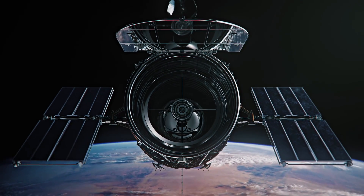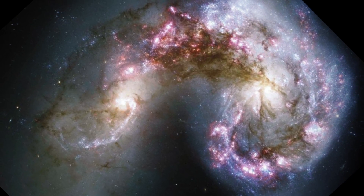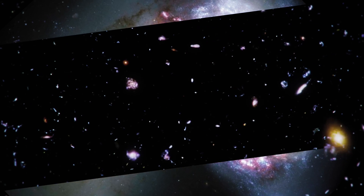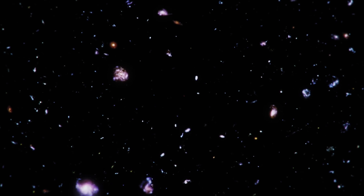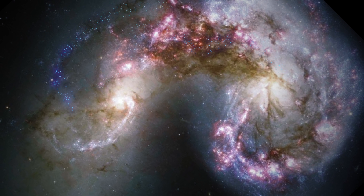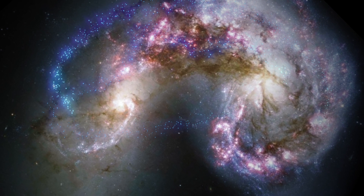First discovered in the latter part of the 1700s, this pair of galaxies has been inspiring astronomers and is the focus of different studies that seek to understand the large gravitational forces governing galaxies and galactic clusters as a whole. They have been colliding for the past several hundred million years, leading to the creation of billions of new stars over that time.